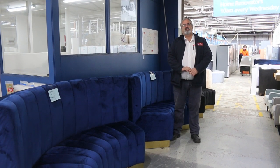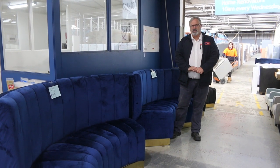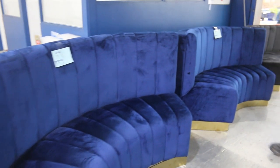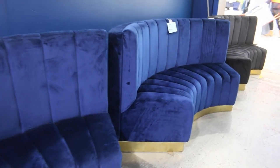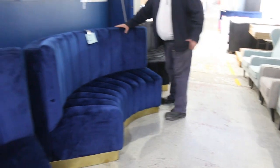Hi there, welcome to the Home Renovators auction preview video for Wednesday the 5th of October 2022. We're well into spring now and we've got heaps of gear to show you outside as well. But we thought we'd start inside here with these beautiful Velvet X-Hire furniture.